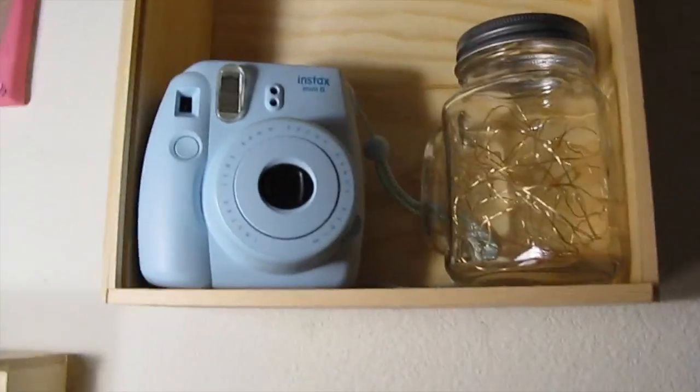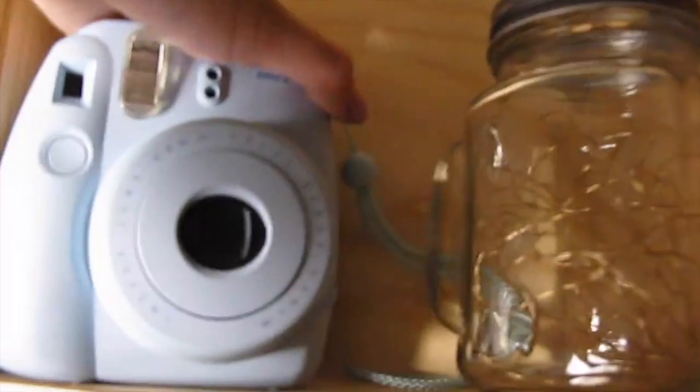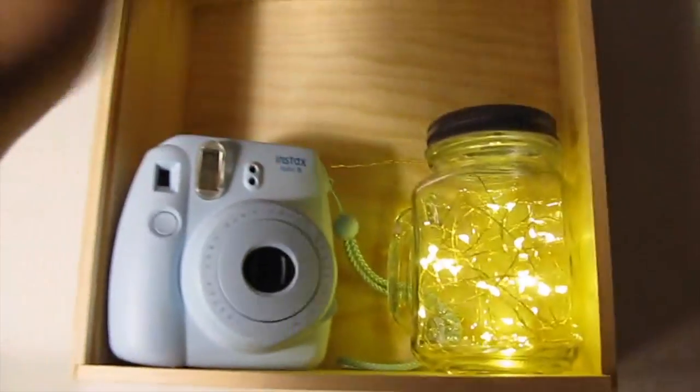Photography — this has my polaroids and fairy lights in this jar. Let me turn on the fairy lights for you. I'm working with this new camera called the Canon G9 — it's not the very best but it's very cool.